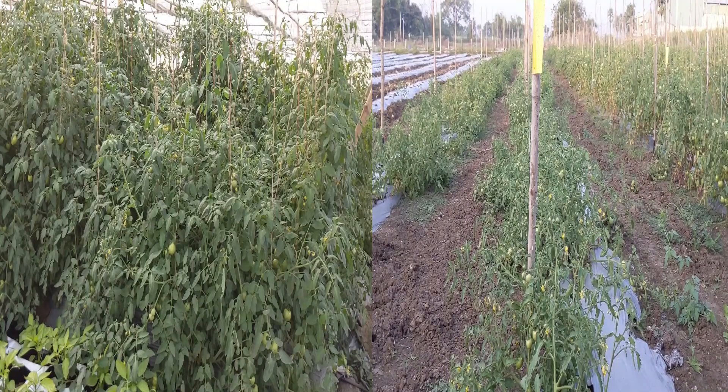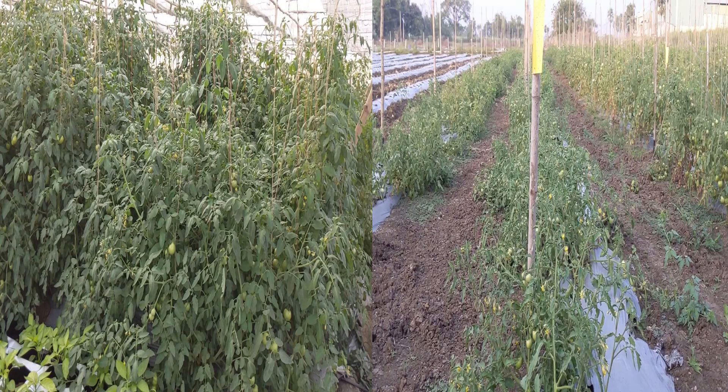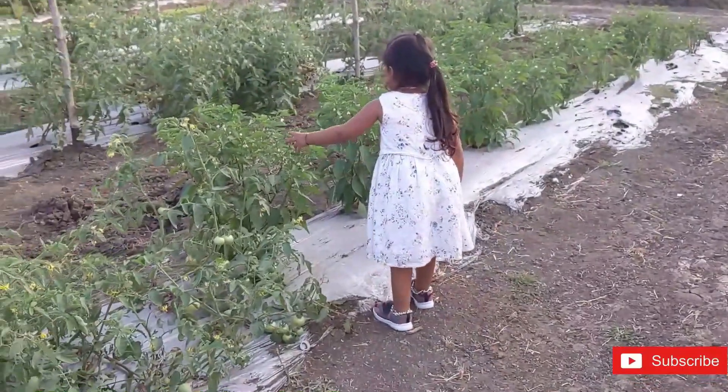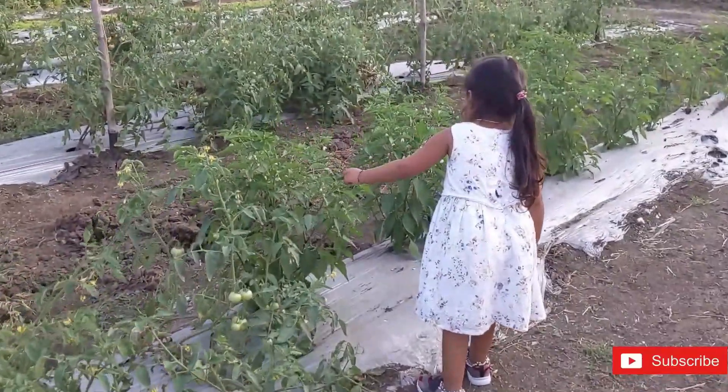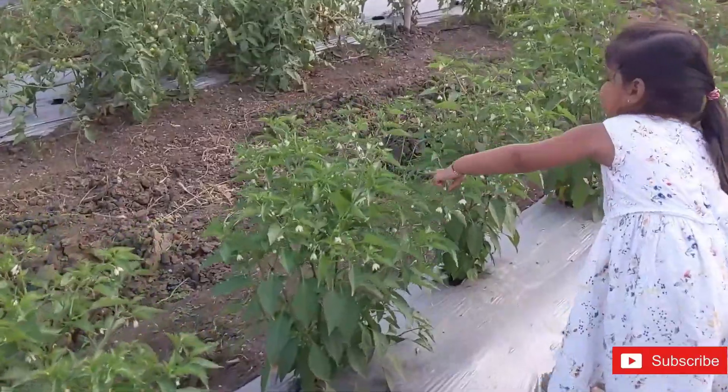In this picture, you can clearly see the difference between tomato plants grown outside and those in the poly house. The future owner of this farm is showing us the green chili plants. She adorably recited a Telugu poem in our last video — do check it out.